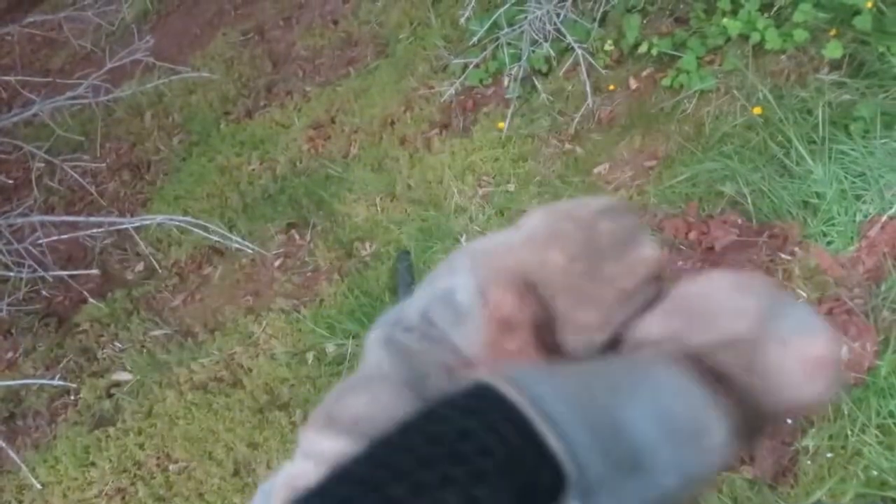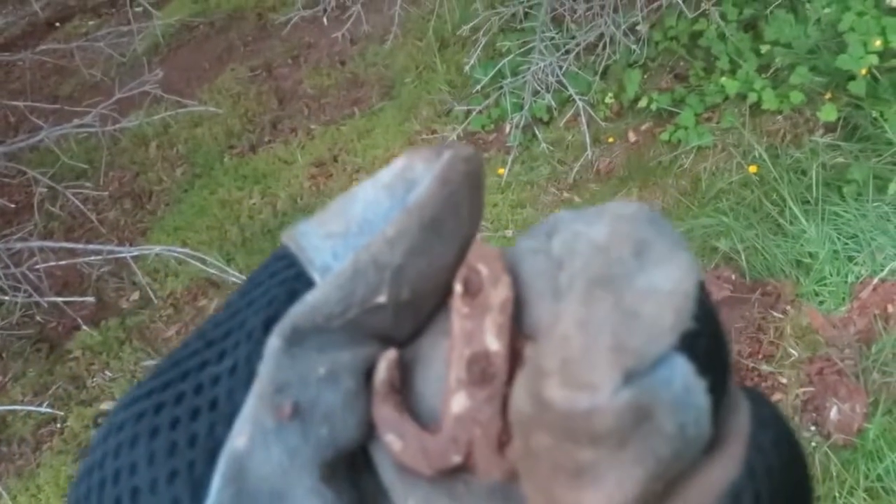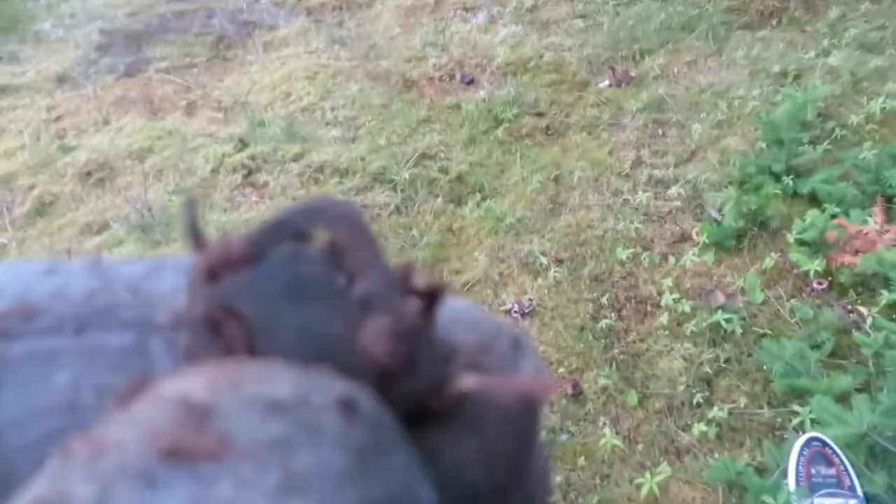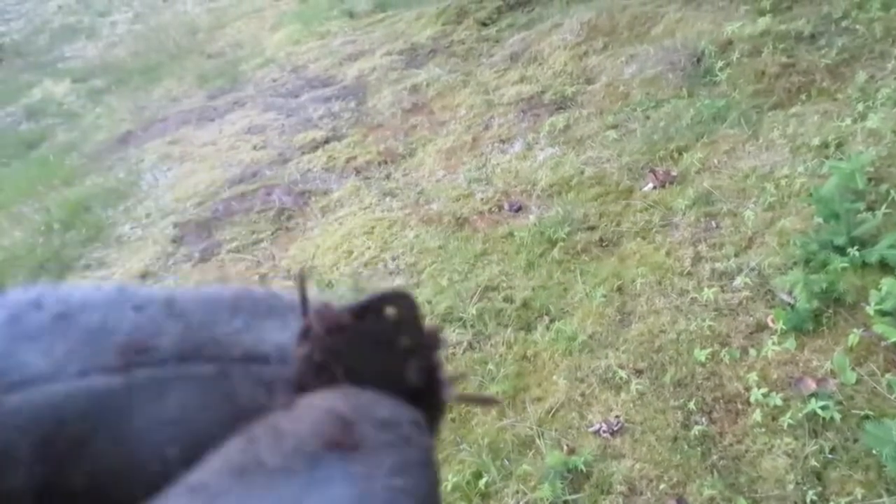Another hole dug and it looks like a buckle — a shoe buckle or suspender buckle, I'm not sure. I'm not all that up on buckles, but it's a buckle indeed.